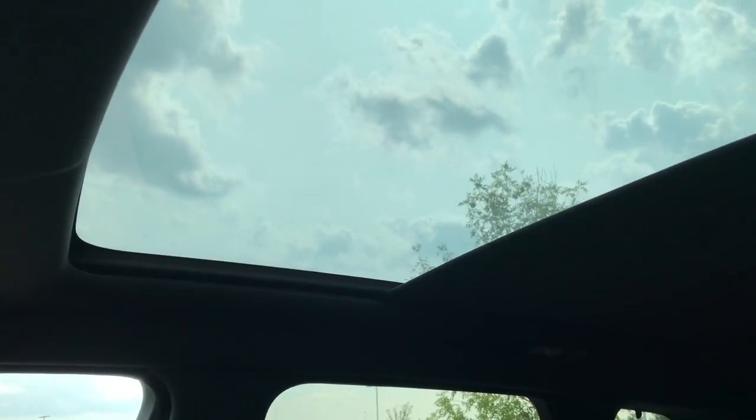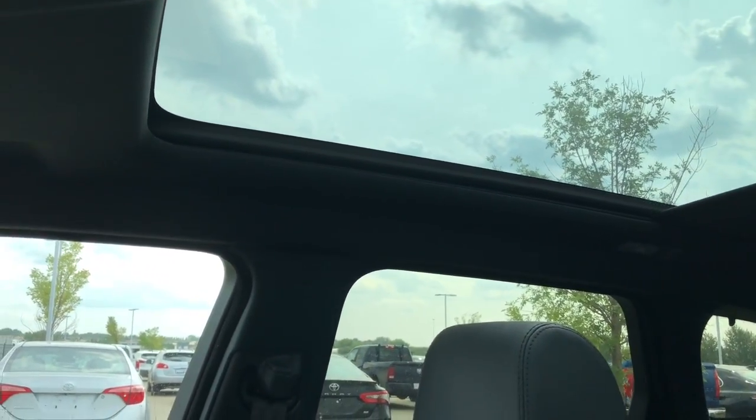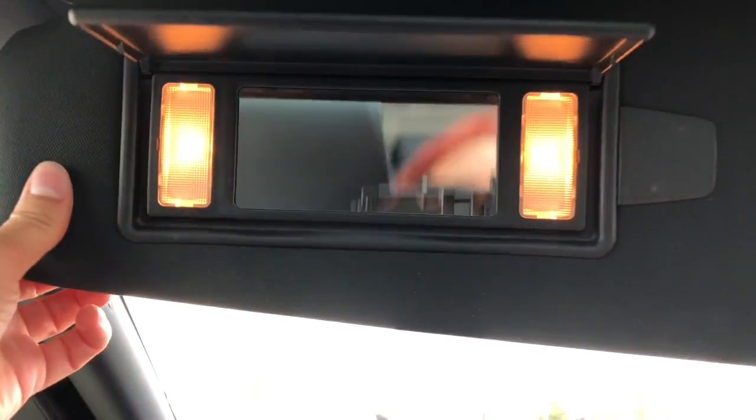The sunroof does open all the way to the back — you just have to double-push the button. Very nice. We have a lovely mirror with lights.